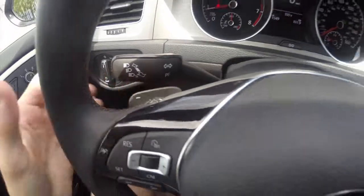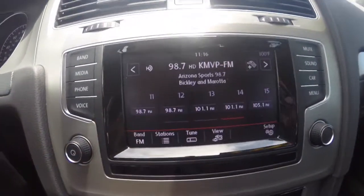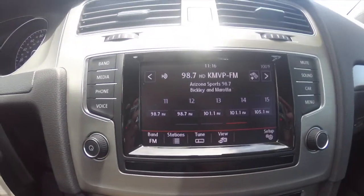There's also paddle shifters in the back. We've got an all-black leather interior, a touch screen display up here, with HD radio as well as Bluetooth phone connectivity.